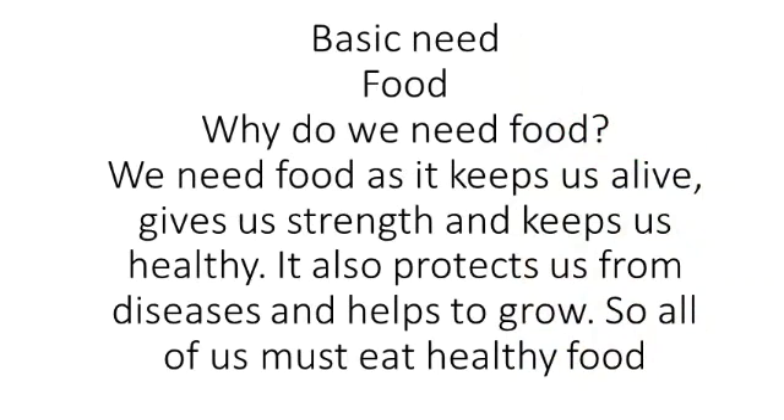We need food to remain alive, stay healthy, grow and get energy. Food keeps us strong and protects us from diseases. So, all of us should eat healthy food. Food is the basic need of human beings.